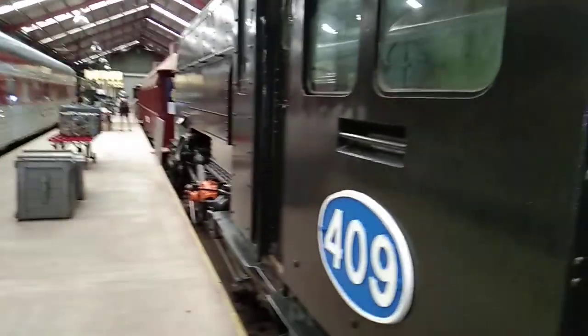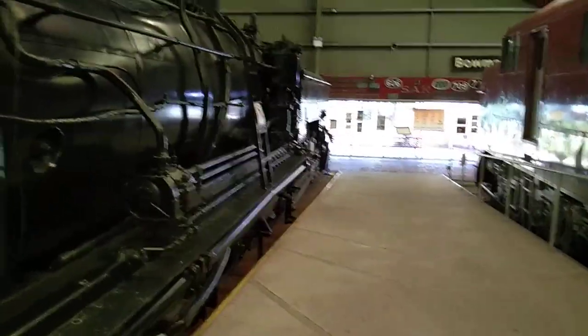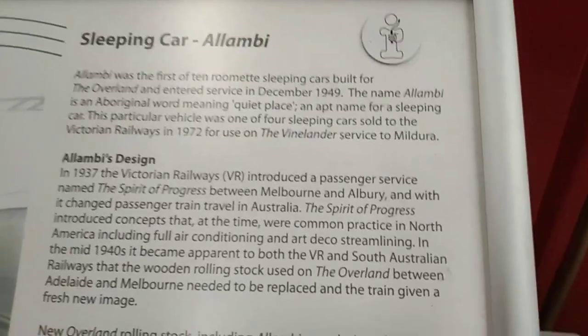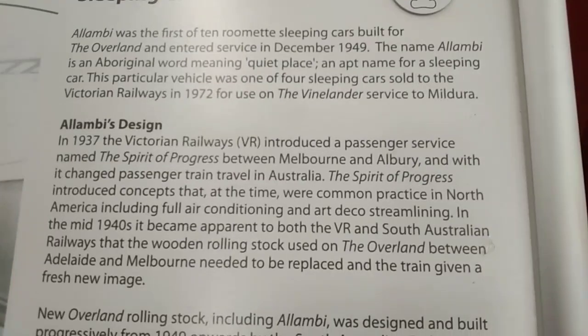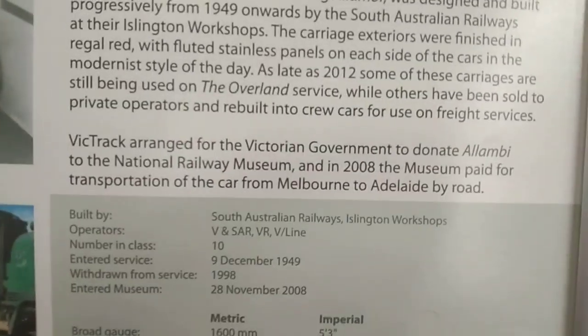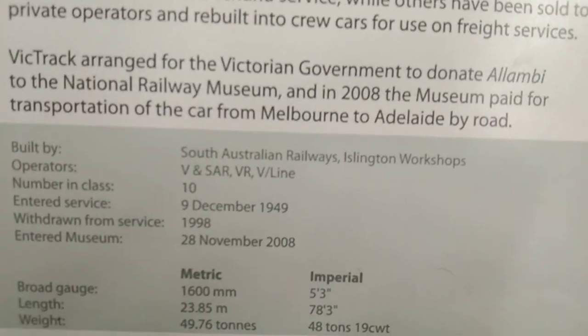Loco 409 apparently entered service in 1954 and retired 16 years later, and it's been kept here. It's in good shape — that's the main thing. And locomotive 900. It's a sleeping car, Alambi, operating between Melbourne and Aubrey's — now what V-Line operates. Entered service December 1949, withdrawn from service 1998.